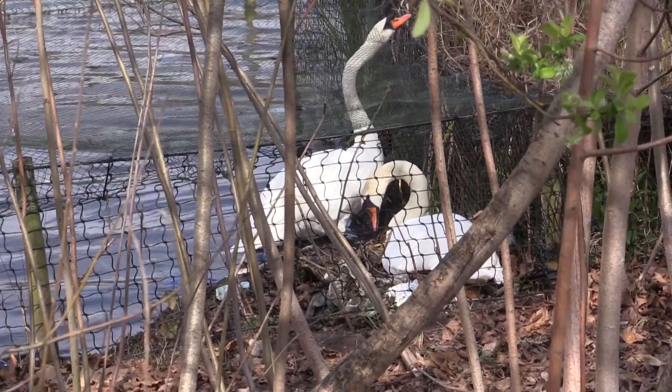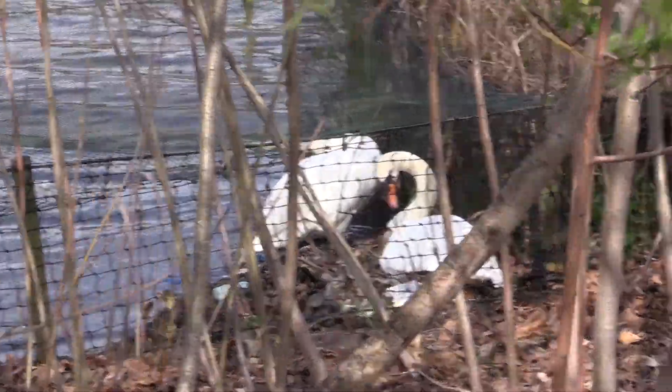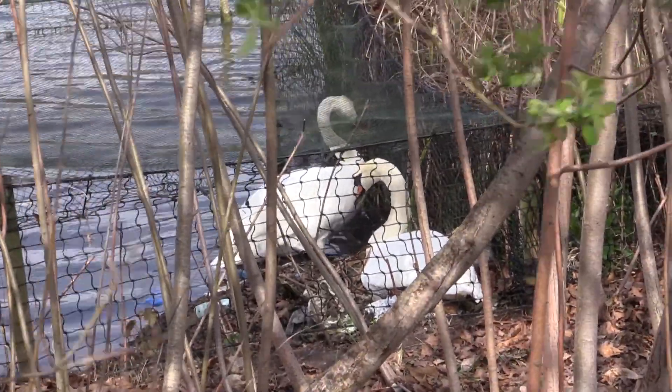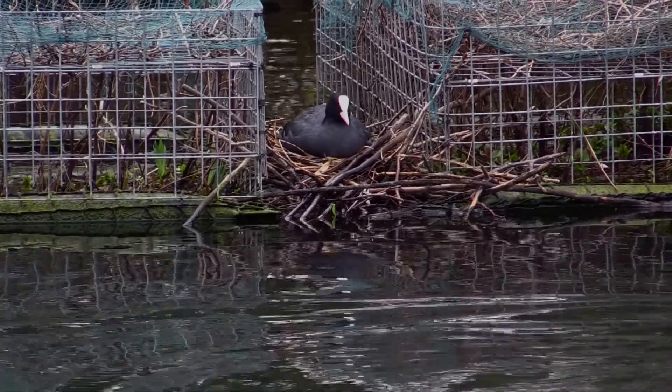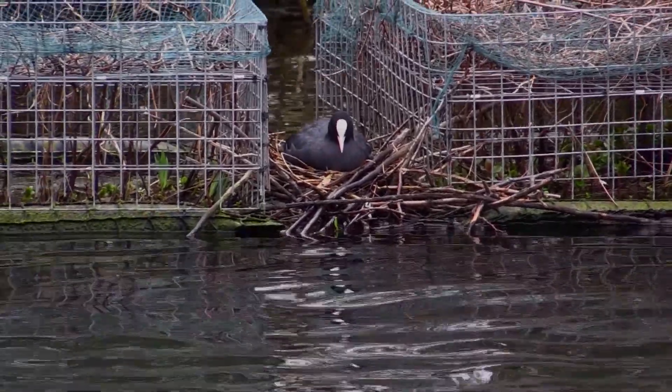This is where the evicted swans went — inside the netting intended to protect a reedbed. It's not a bad site, though a determined fox could gnaw through the netting. The gap between two floating baskets of water plants provides a nest site for a pair of coots.